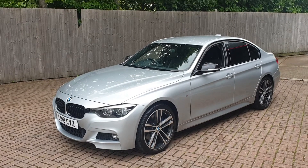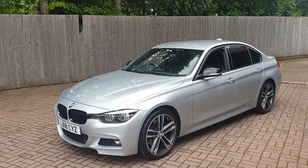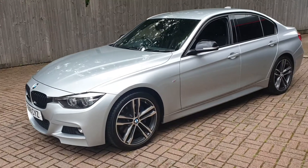Welcome to Canterbury Suzuki. This is our BMW 3 Series 318D M Sport Shadow. This vehicle has 17,509 miles on it.